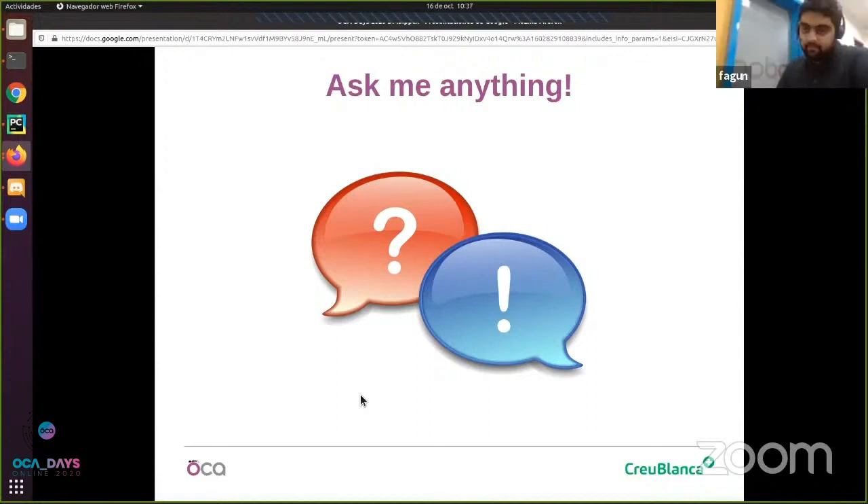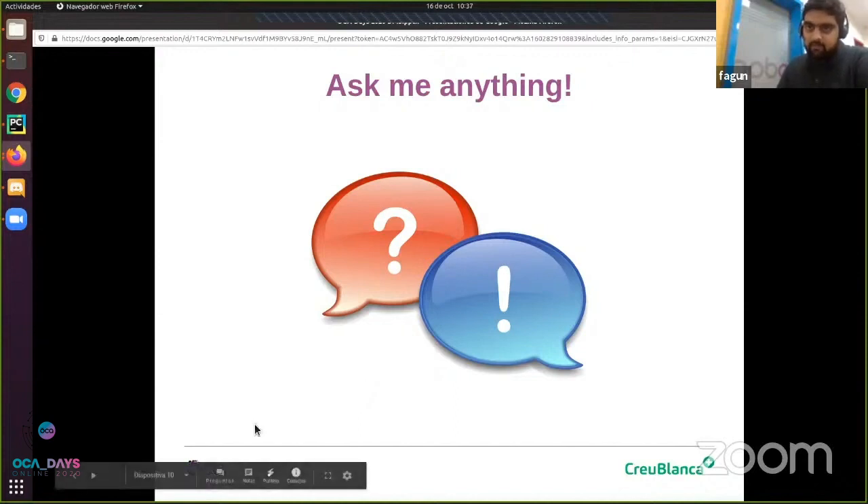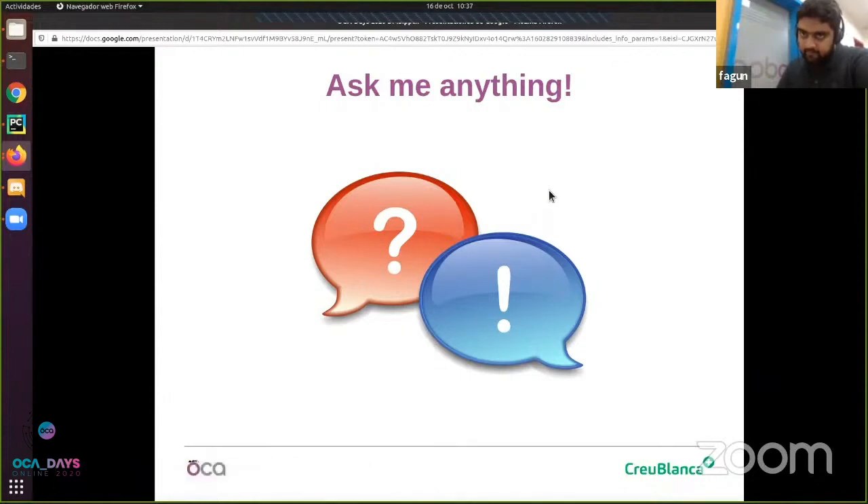If there are any other questions from participants, you can ask on Discord and Jaime will be able to help you there. Thank you very much everyone.